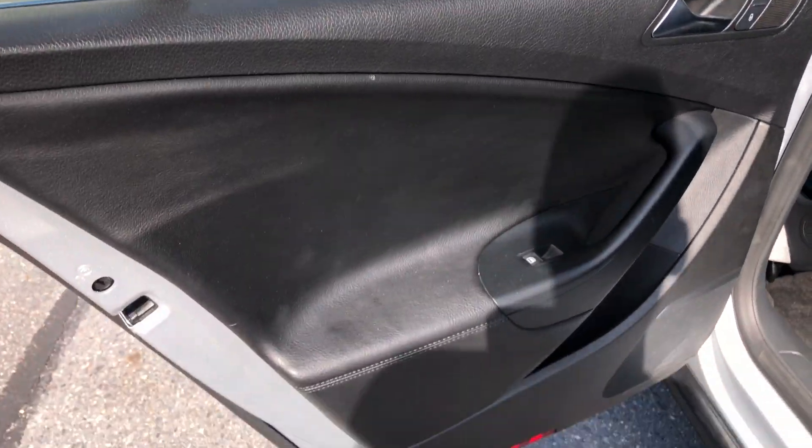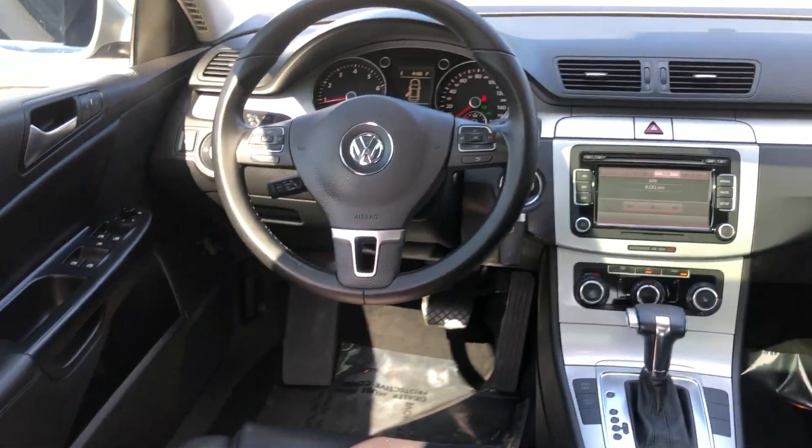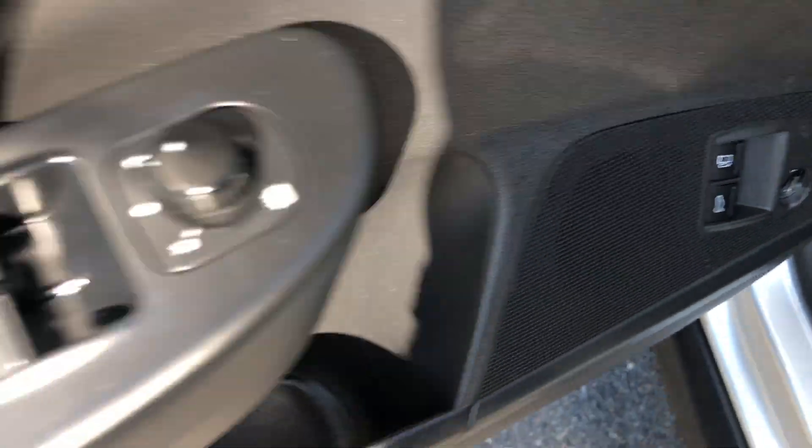Perfectly legal. Seats are nice and leather. Lots of goodies. One of my favorite features — lumbar support. You have buttons on there.